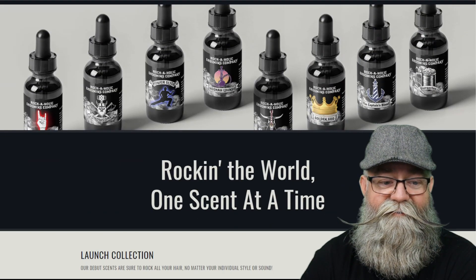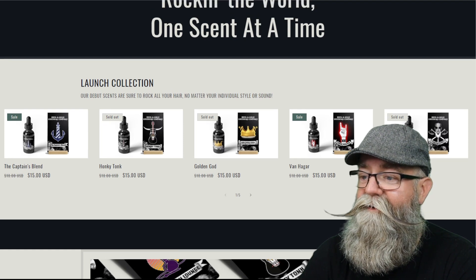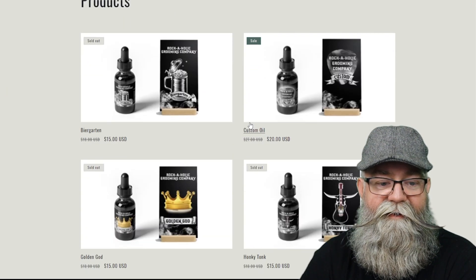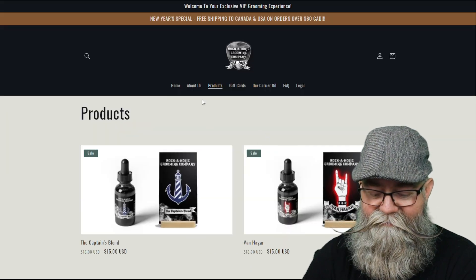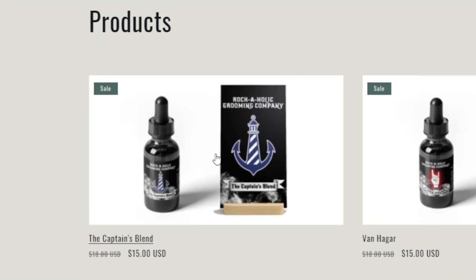Scrolling down the home page, you can see the line of products at the bottom. We're going to go up to the very top and click on 'Products.' There's a list of products, and currently her products are separated over two pages. We're going to talk about each of the three scents that I got, and the first one is Captain's Blend.